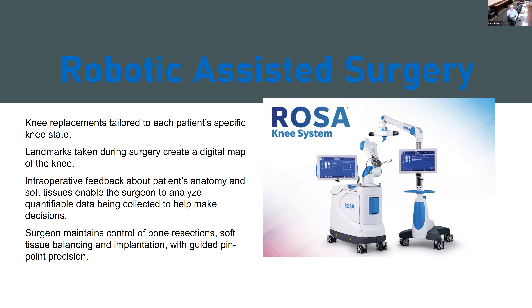We can make subtle adjustments as we go along — the idea being to get the best balance, best alignment, and best result. It gives us direct intraoperative feedback and allows us to analyze quantifiable data and make decisions going forward to adjust the way we're doing things. The doctor has complete control. The robot doesn't do anything on its own. It's not going to go haywire and mess up your knee. All those crazy sci-fi scenarios — none of that happens.